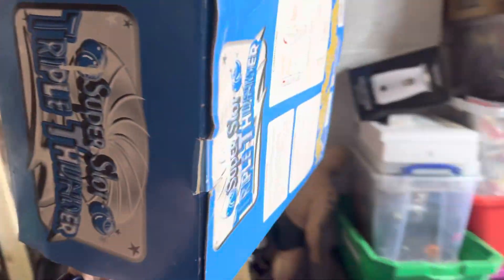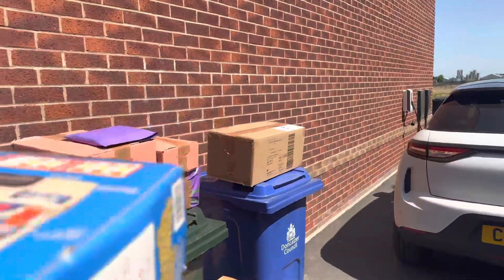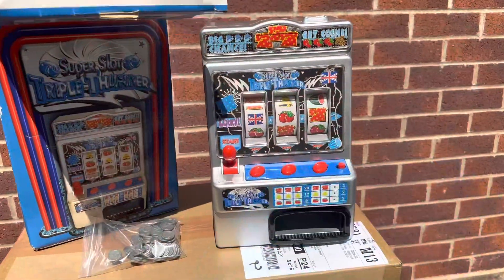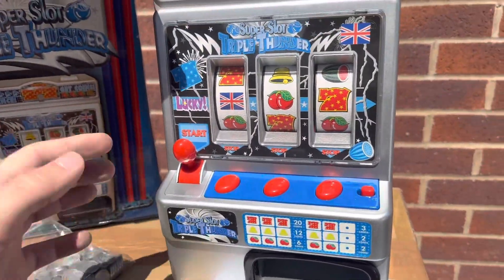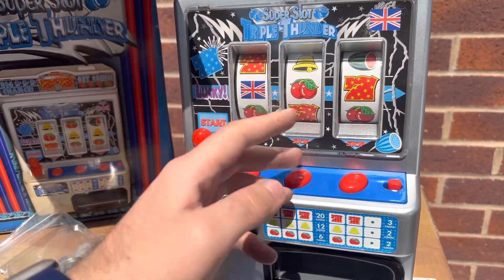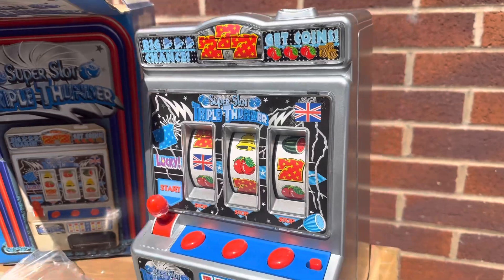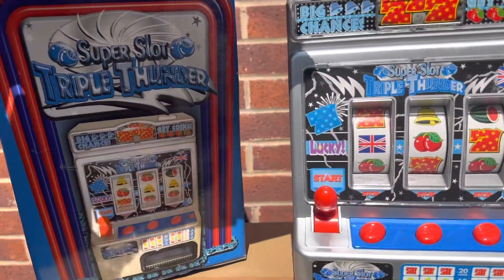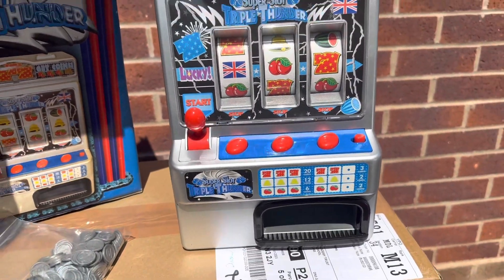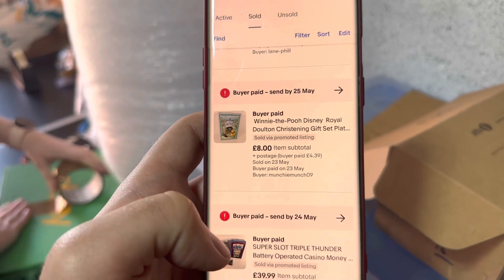Let me show you the slot machine because it's pretty cool. It doesn't have batteries in obviously, but it comes with loads of fake coins. You put the coin in, it churns out winnings if you win — really cool and in really nice condition. I might have paid around 10 pounds for it and it's gone for 40 pounds, so really happy with that.